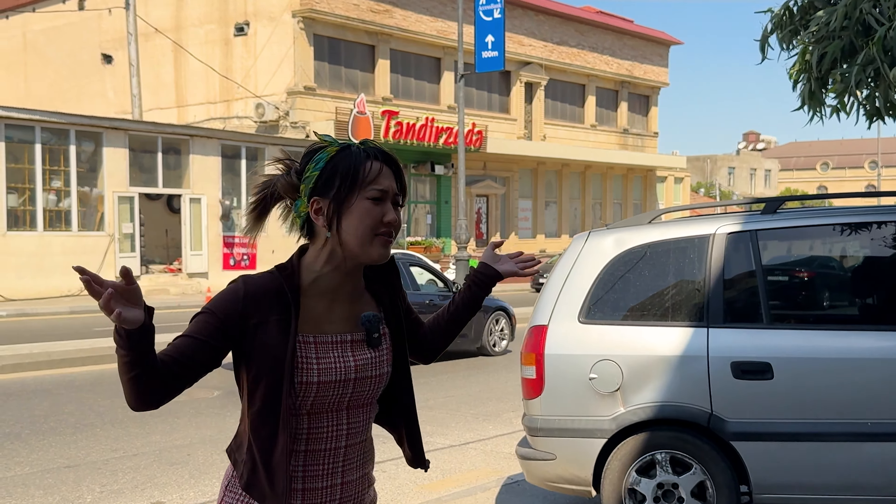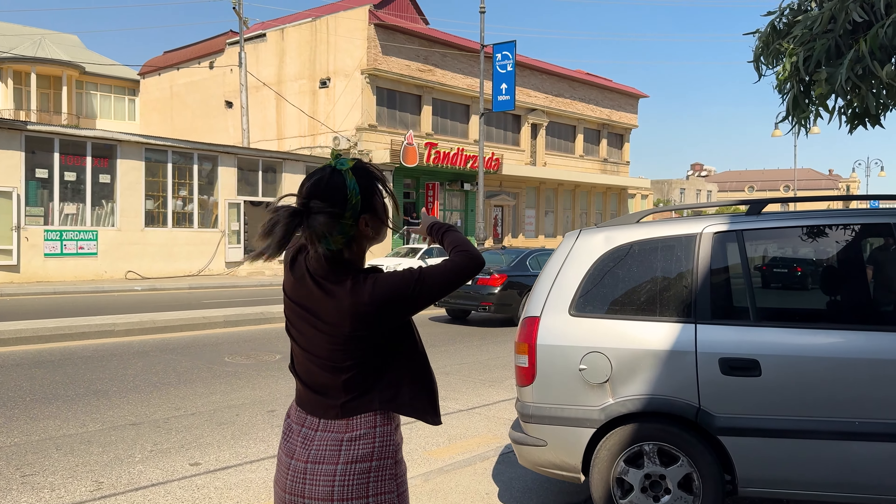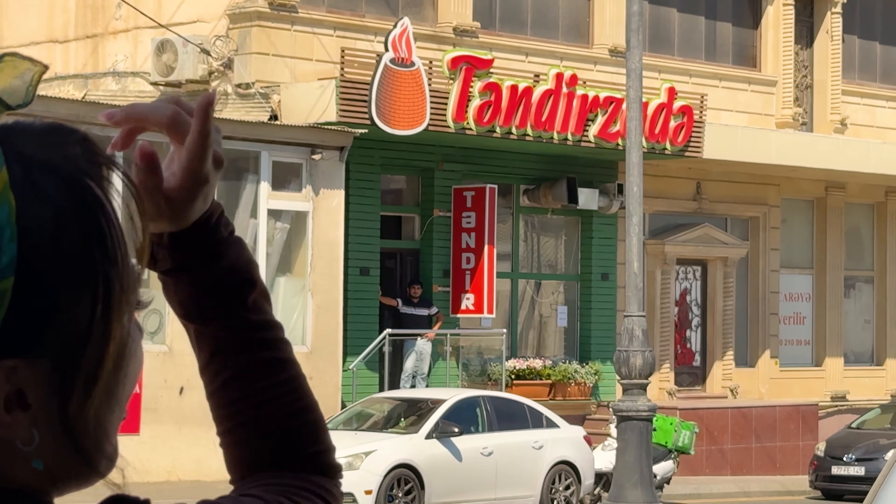What's going on, you guys? Jika is here. Today, the first spot is national traditional Azerbaijani bread, breakfast and all kinds of good things. So let's go and check it out.